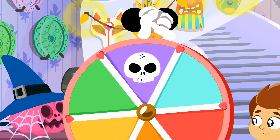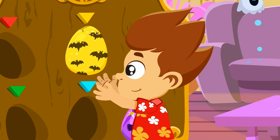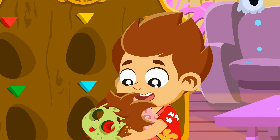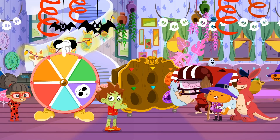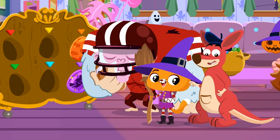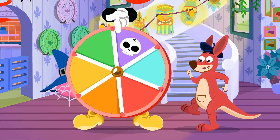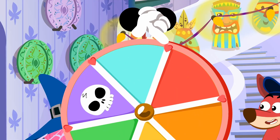Yeah! Spin the wheel! Yellow! See how this Sophie works! It's so cool! Come on, Kangoo! Spin the wheel!